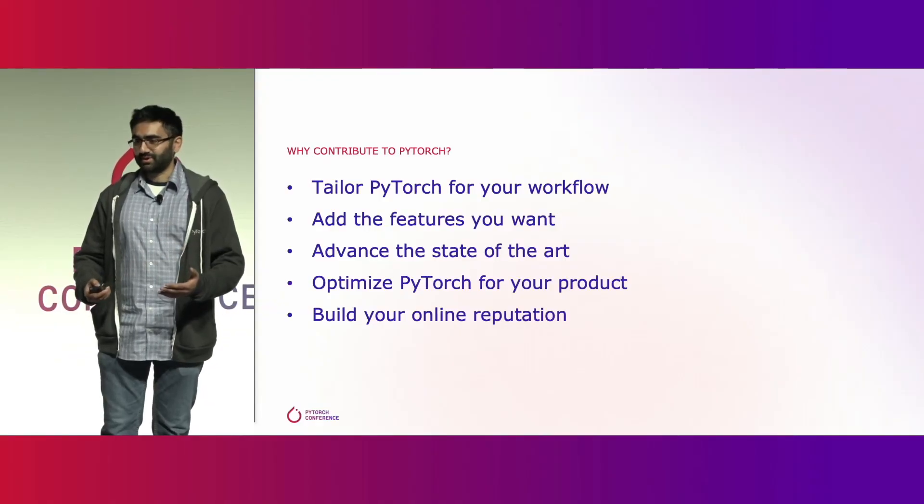So, why contribute? Since you're listening to this talk, chances are you're either a user of PyTorch, you integrate PyTorch into your existing systems, or you build a product that your customers use with PyTorch.